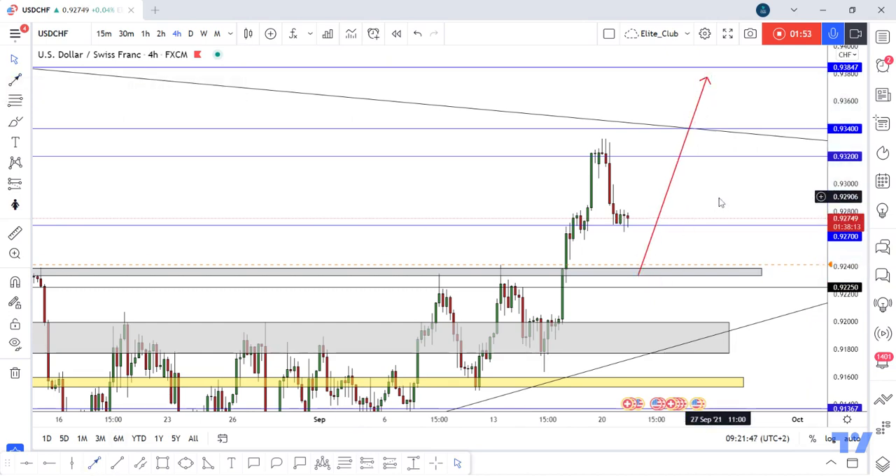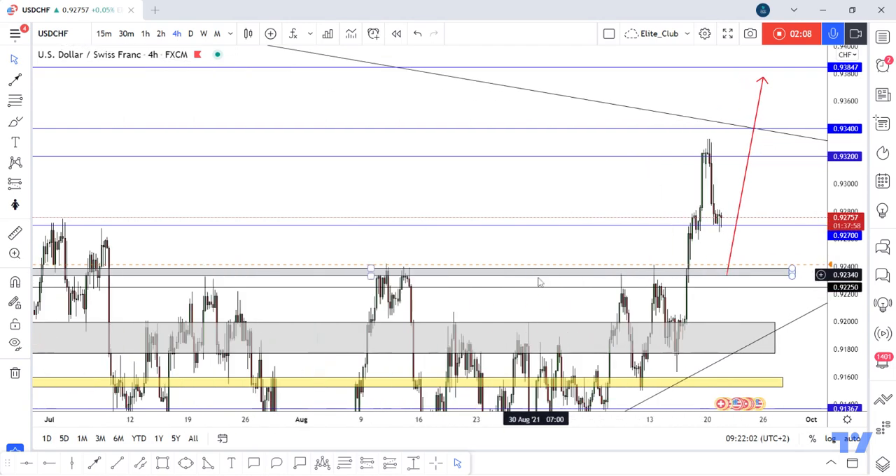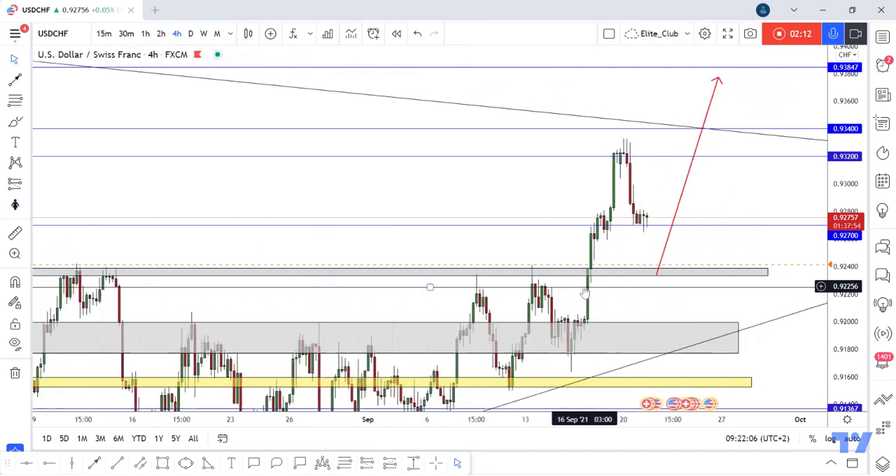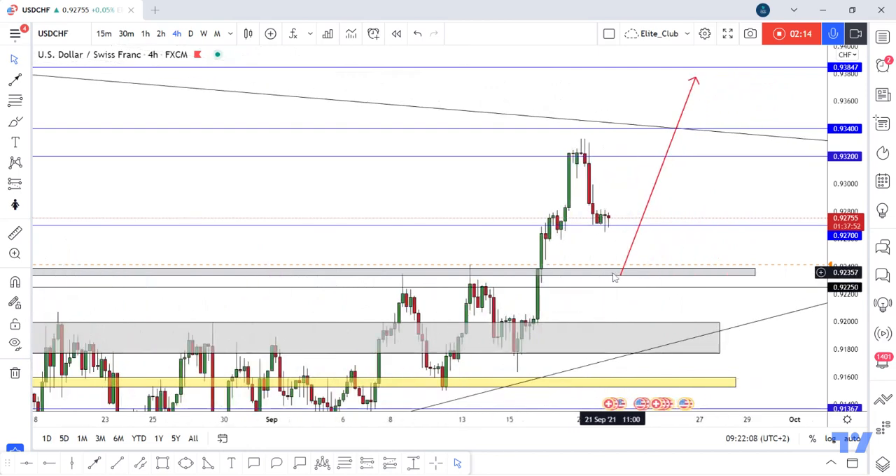I think the price will make a new higher high. So two setups: follow the price at this support 0.92700 — if we have multiple bullish candlesticks, we can enter a buy trade. If the price gives us a deep retracement and retests this very strong previous resistance area and new support, it will be a good opportunity and a good confirmation that the price will continue to the upside.